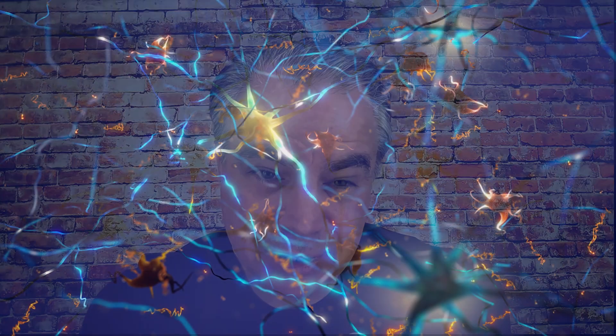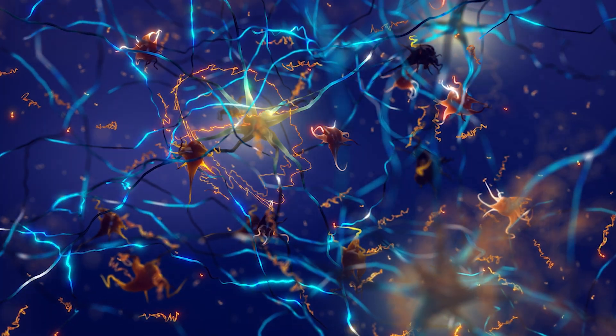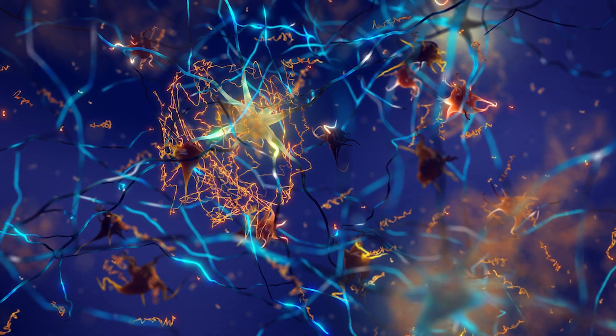So when membranes become deficient in plasmalogens, from the neurological perspective, you get an impairment of synaptic function. When you're young, you have good plasmalogens. Your APOE4 is actually protective against certain bacterial and viral infections because it creates a more stable cellular structure.